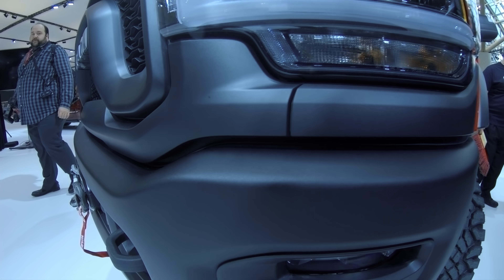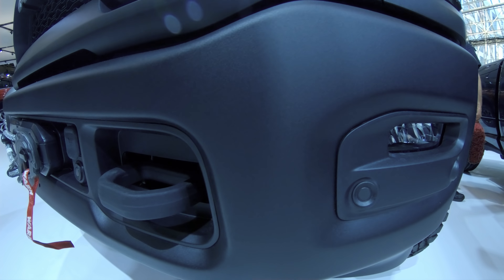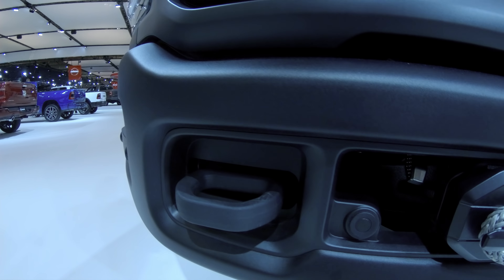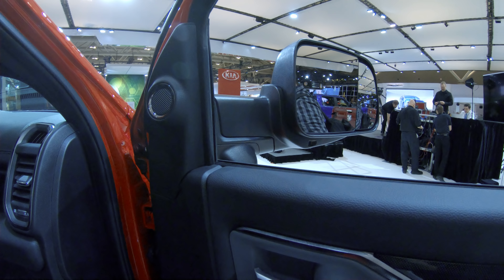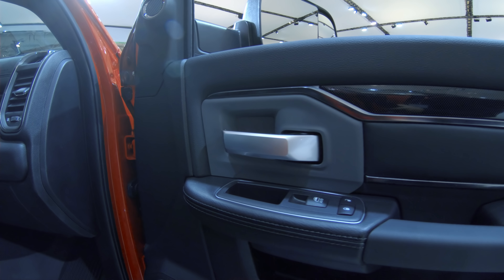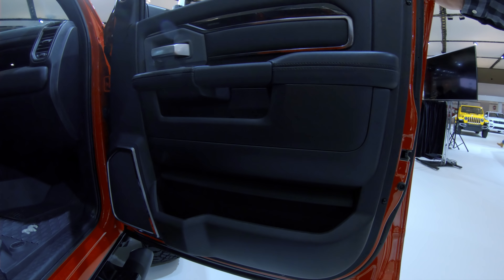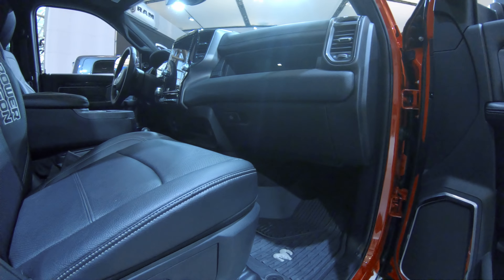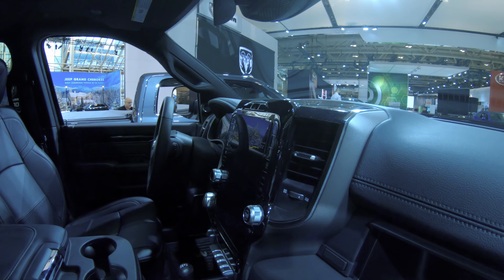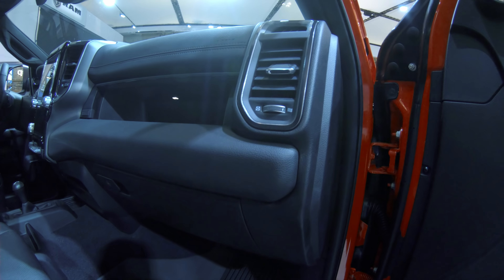There is a wide price spread on the 2019 Heavy Duty. The entry point is the well-equipped Tradesman two-wheel-drive regular cab with a starting MSRP of $35,090 including destination, and that goes all the way up to $68,745 including destination for the technology-leading 3500 Mega Cab 4x4, which comes with Ram's acclaimed 12-inch Uconnect 4C touchscreen.